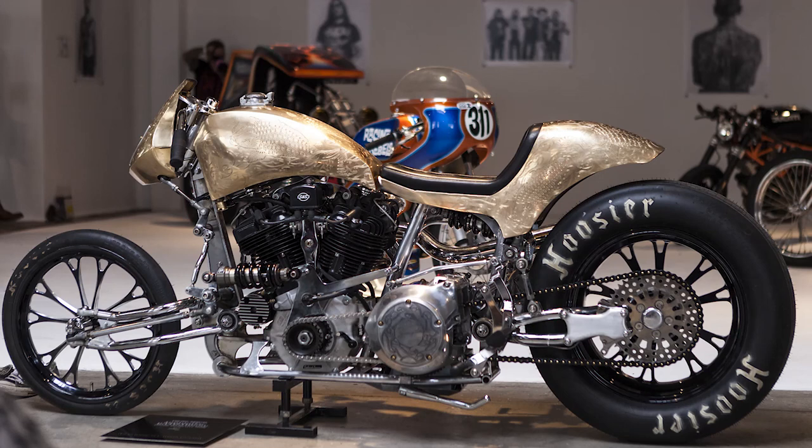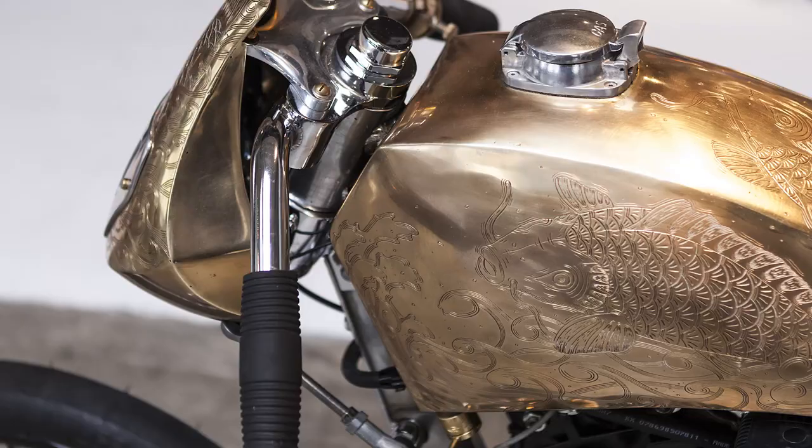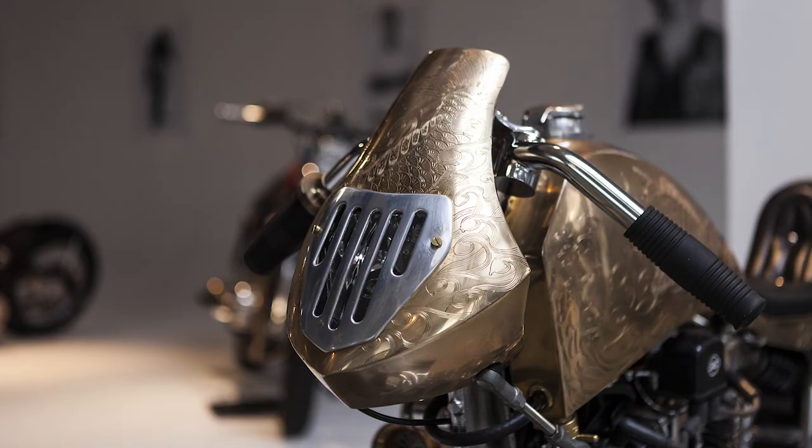That engraved brass tank with the crazy-looking front end — I don't know how to describe that bike. It's just that front end that blew me away when I saw it on the internet, and I happened to know the guy. A gas tank made out of brass — I've never seen sheet metal work out of brass like that, engraved all over the bike with a good Japanese tattoo-theme engraving. This is the perfect addition to the collection because nobody else does stuff like that.